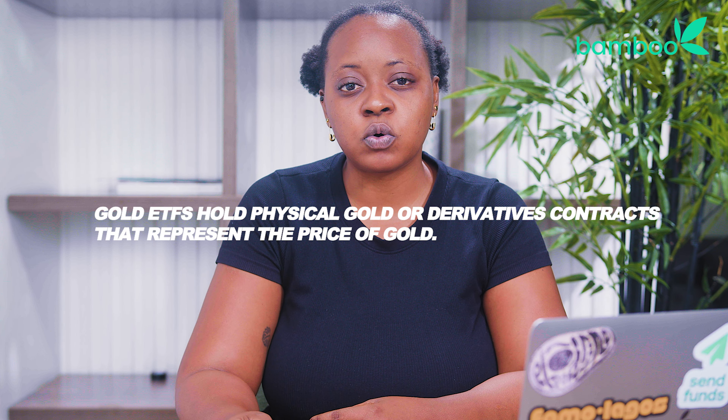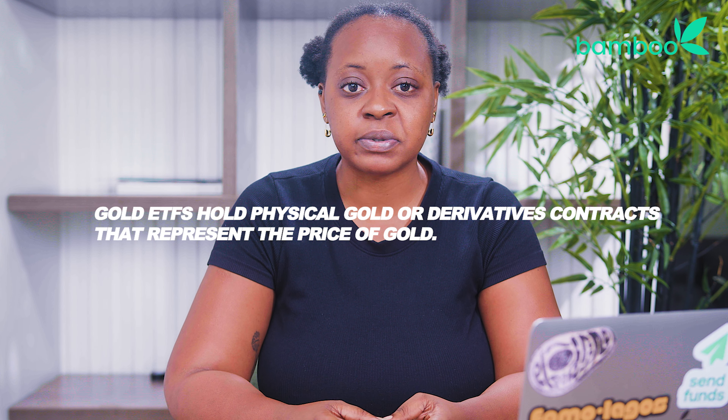So, how do gold ETFs work? Gold ETFs hold physical gold or derivative contracts that represent the price of gold. For each share of the ETF you own, you effectively own a portion of the underlying gold held by the fund. As the price of the gold ETF moves up and down, the value of the ETF shares will also follow suit.